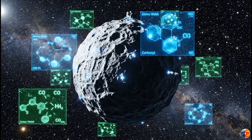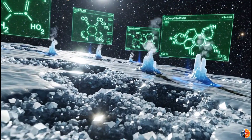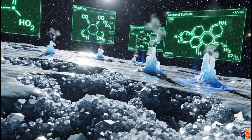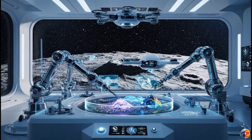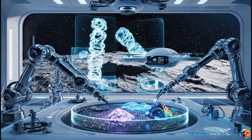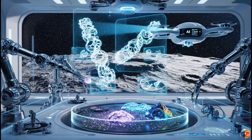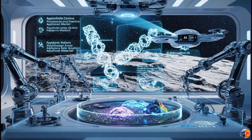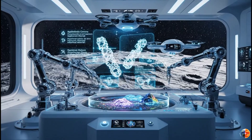Next, organic molecules. James Webb detected complex carbon compounds, and scientists got excited for astrobiology reasons — but there's an economic angle too. Organic molecules from space are pristine: no biological contamination, no Earth bacteria. For manufacturing pharmaceuticals, semiconductors, or advanced materials, ultra-pure organic precursors are incredibly valuable.